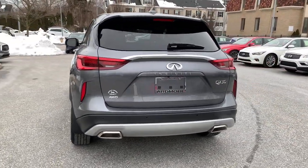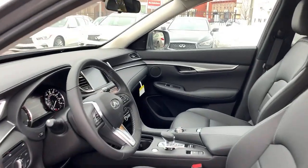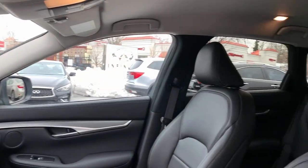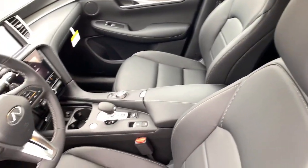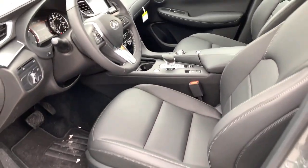All-wheel drive, keyless entry, power liftgate, keyless start, power passenger seat, satellite radio, backup camera, power driver seat, Bluetooth connection, blind spot monitor.